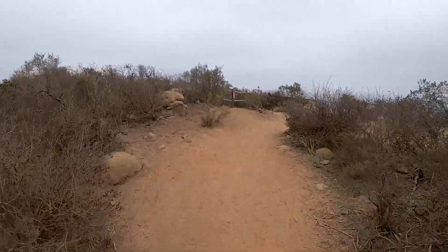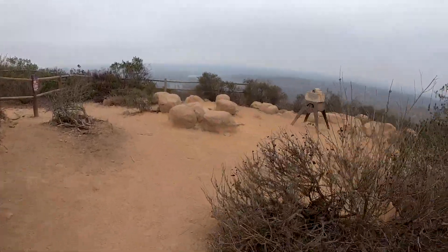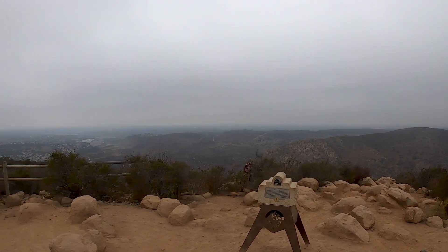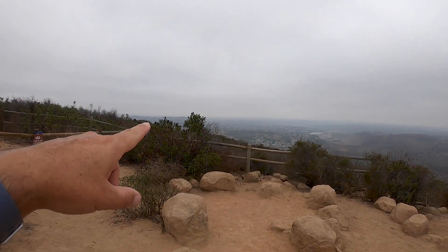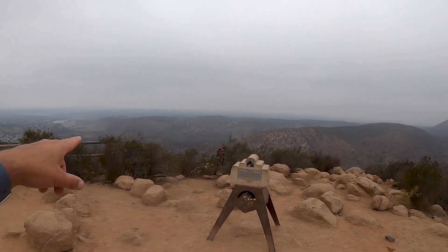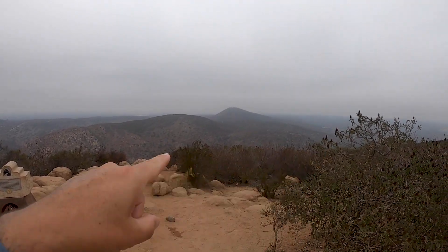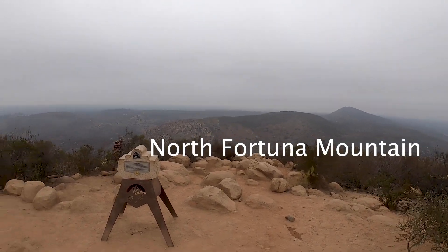Definitely the peak here — there's even a marker. Wow, it's a good view. That way is west towards the ocean; you can kind of see downtown San Diego in the fog over there. This is Mission Gorge in here. There's another peak over there whose name I don't know, but we'll find out.